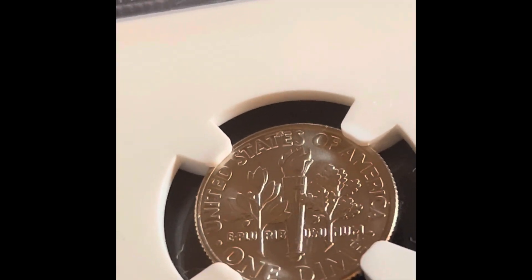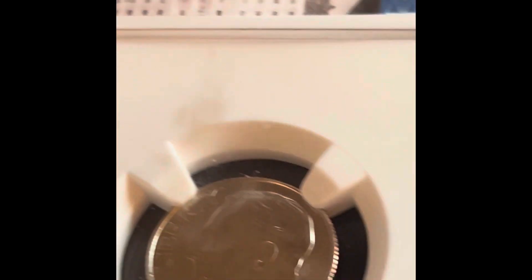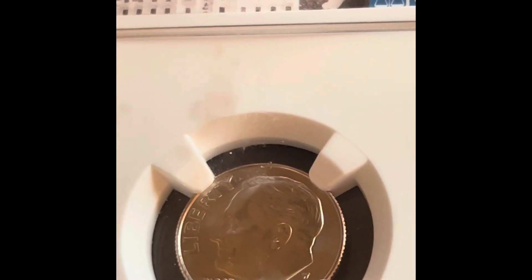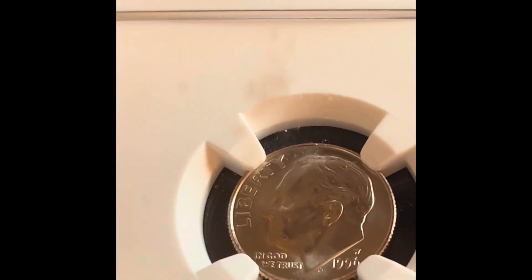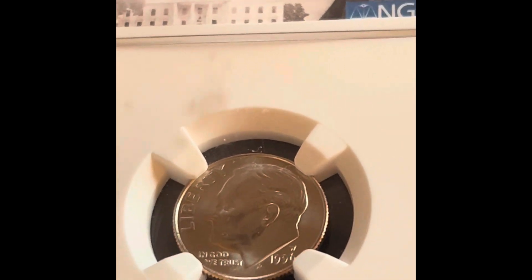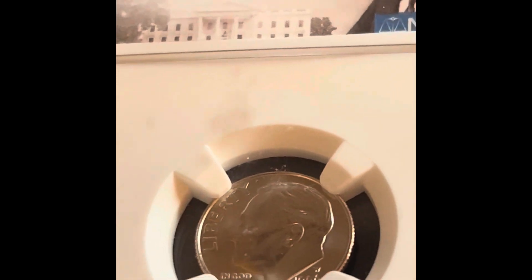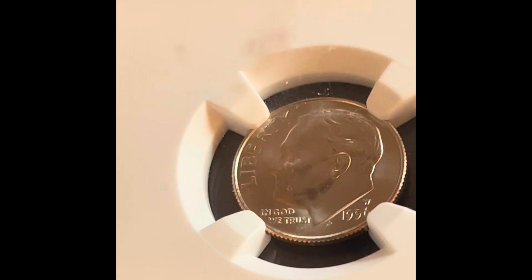It's got full bands on the torch. This coin right here is a 1996 West Point dime — something you don't hear very often. The West Point Mint is in New York, and they produced about 1.2 million of these dimes. Having one in that good a condition was a very good deal.